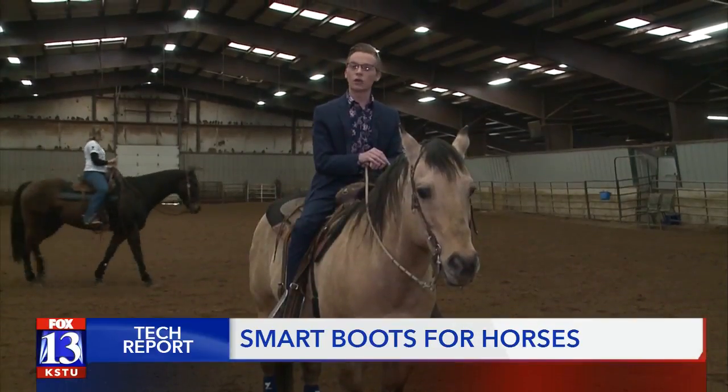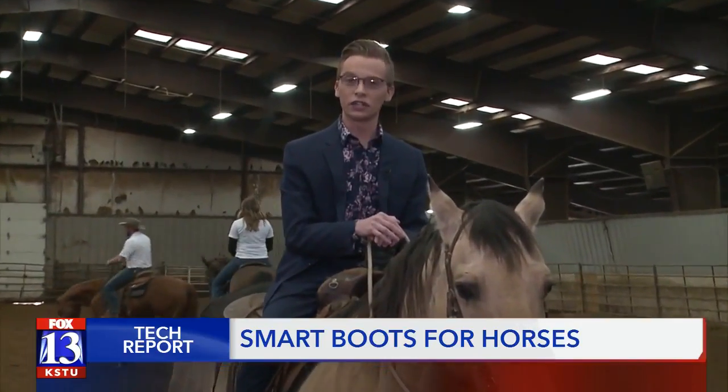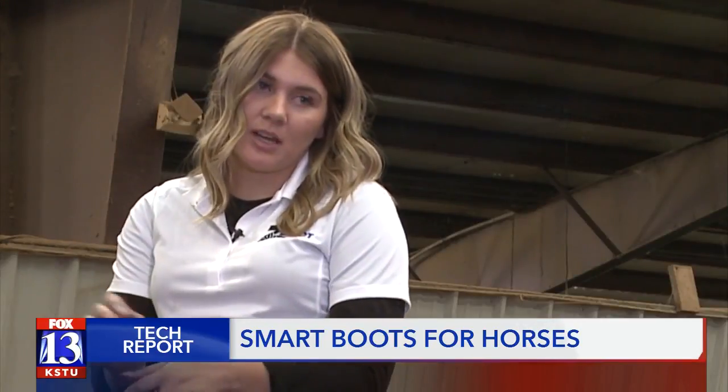Having boots like these on a horse makes all the difference — from making sure they don't get hurt to performing well in the arena. Through a turn, the horses can hit their legs together, and most horses have shoes, so the metal can cut them, or if they hit hard enough, they can chip their bones and hurt their tendons.